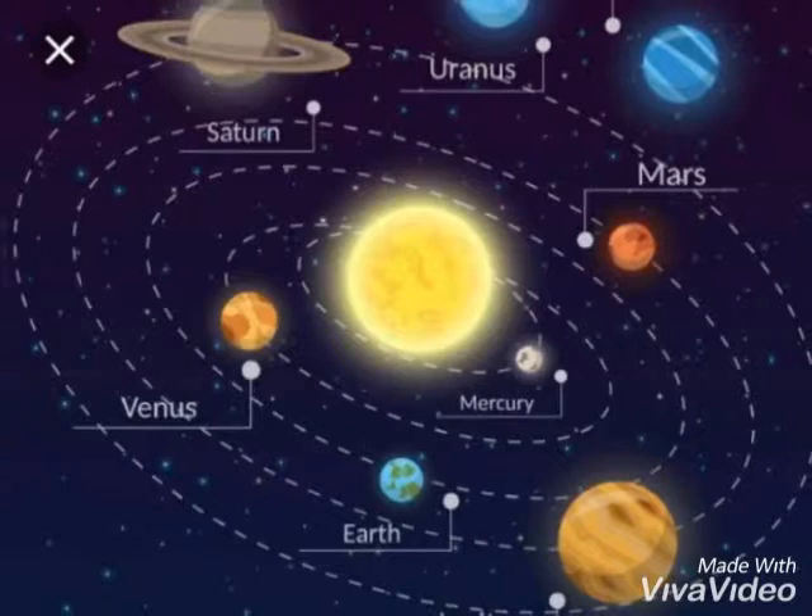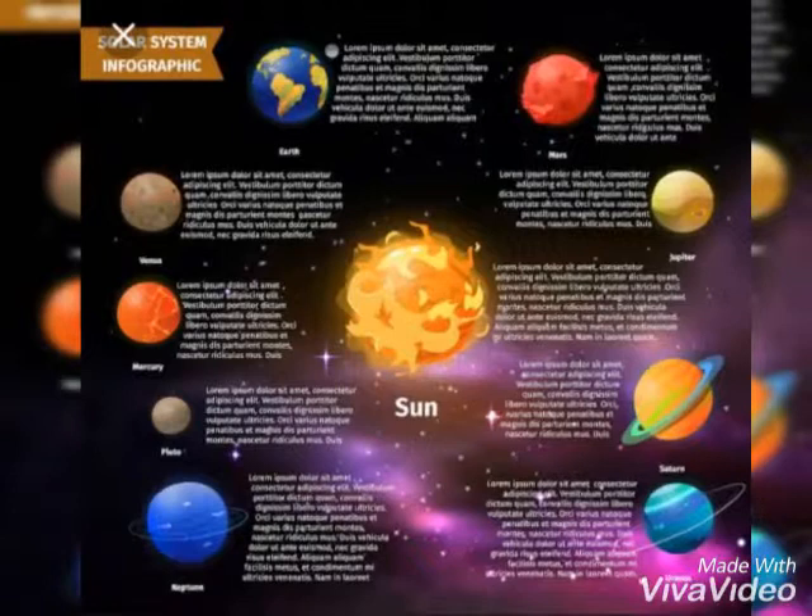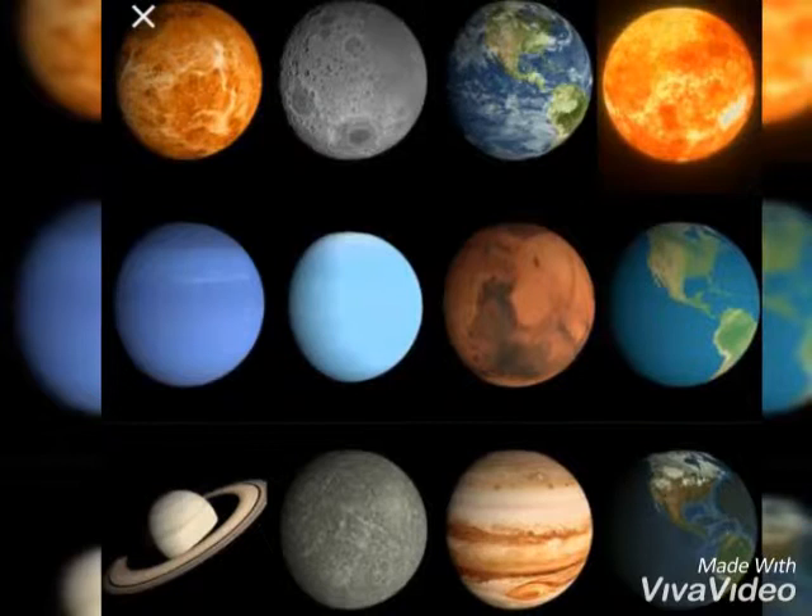Mercury, Venus, Earth, Mars, Jupiter, Saturn, Uranus, and Neptune. They're the farthest closest to the sun.